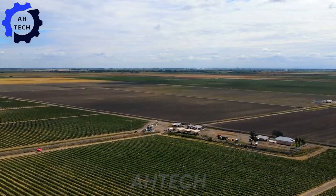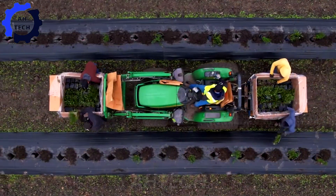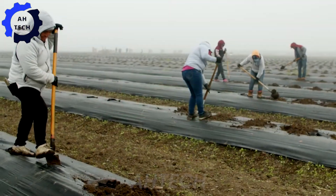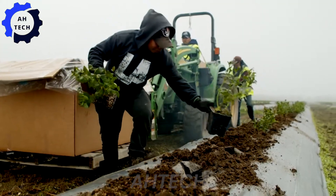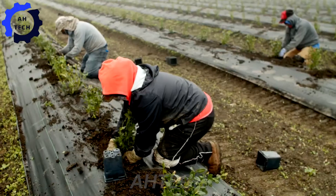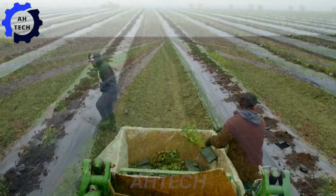Next we head to Burns Farm, where the organic magic happens. Imagine walking into a field filled with the sweet, refreshing aroma of blueberries grown in harmony with nature. At Burns Farm, their commitment to organic farming is evident in every bite. These blueberries are grown without synthetic chemicals, meaning each one is bursting with pure natural flavor.